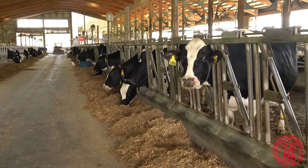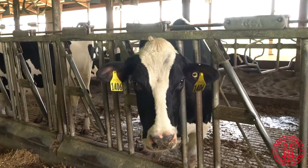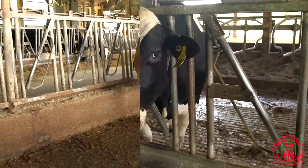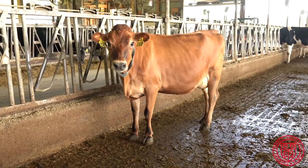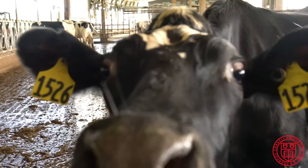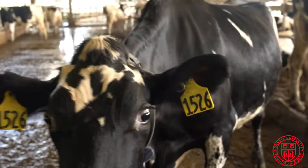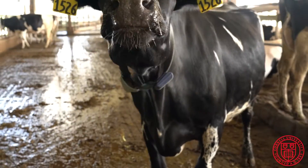The lighting, the ventilation, and the access to food, water, and beds in this barn is all designed with the cow's comfort and health in mind. It's important to note that other than being relatively new, everything that we have here at the Teaching Dairy is typical for commercial cows in the U.S. today.